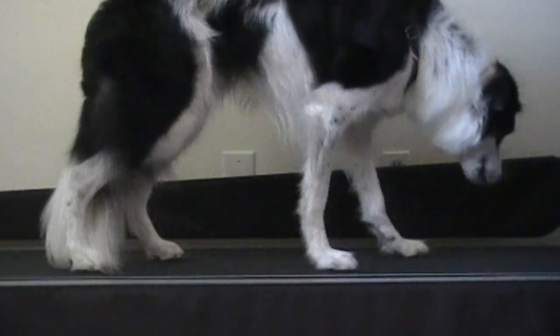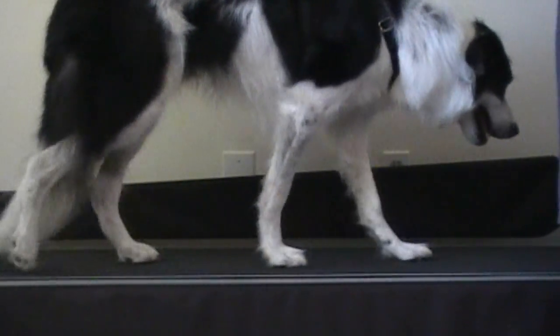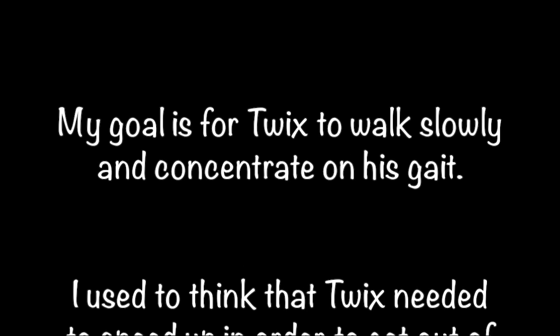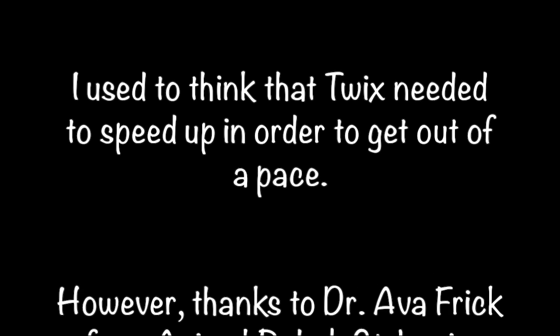Good boy! My goal is for Twix to walk slowly and concentrate on his gait. I used to think that Twix needed to speed up in order to get out of a pace.